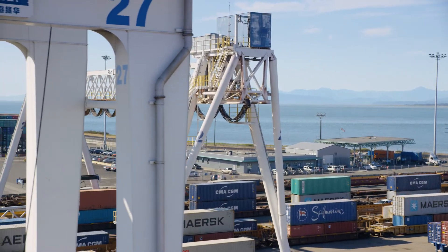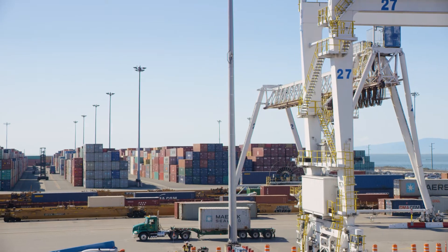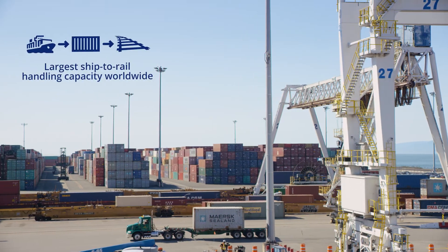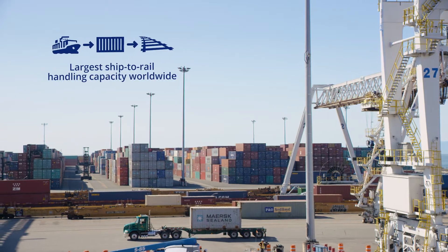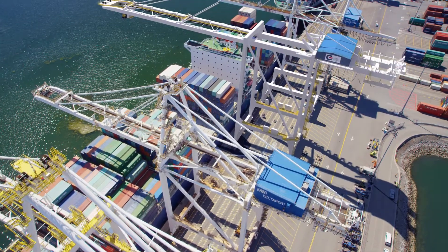The Intermodal Rail Yard Expansion Project at GCT Deltaport expands our rail operations to better accommodate the anticipated container growth in North America, as well as the introduction of megaships into the Trans-Pacific Trade Lane.